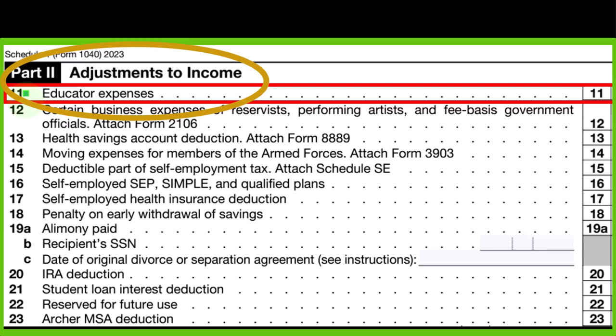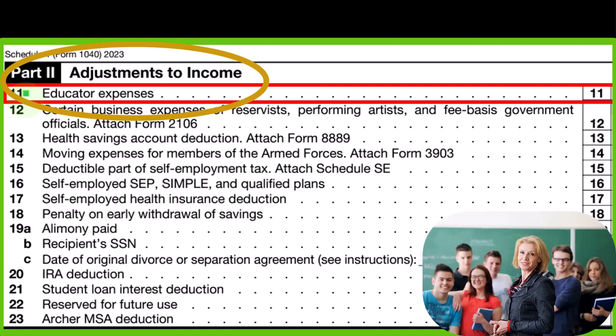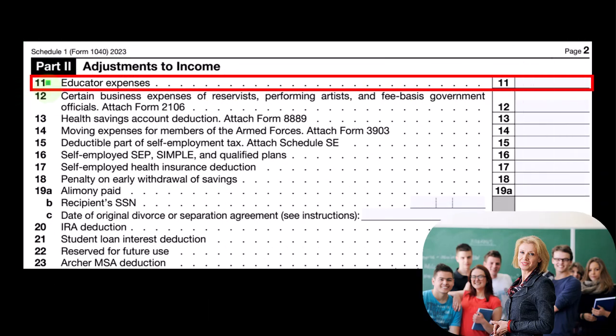This deduction has been there for some time, but you probably wouldn't really know about it unless you are a qualified educator, because it's one of those line items in the tax code where there's been lobbying for a particular kind of industry, so you get a benefit.